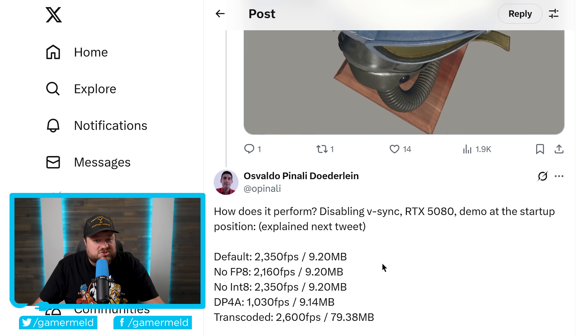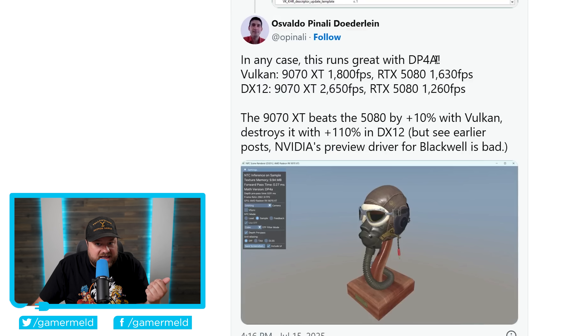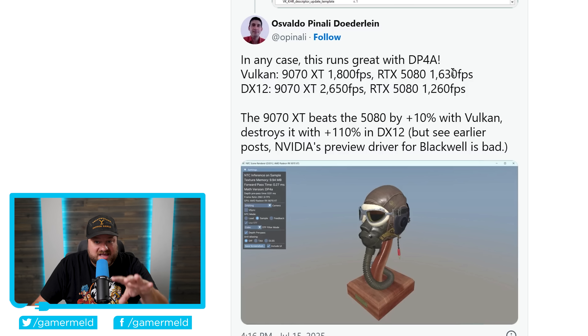That same engineer got a chance to try out an RX 9070 XT with this new tech, and it decimates NVIDIA's RTX 5080. They weren't able to use Microsoft's Cooperative Vectors, but there's something similar in Vulkan that AMD supports since 2023. Because of that, they were only able to use DP4A, which is a different path for doing the same thing — not as good, but still Neural Texture Compression. In Vulkan, the 9070 XT got a whopping 1800 FPS while the 5080 only got 1630 FPS — obviously a small test scene, but you can extrapolate that into a full game.